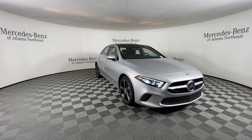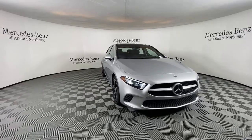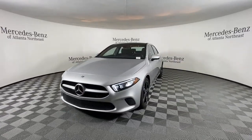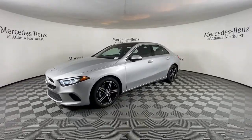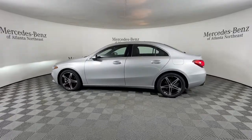Here is a wonderful 2021 Mercedes-Benz A-Class, with less than 15,000 miles on the odometer. This vehicle stands out from the rest. Here's a crisp, responsive A220 sedan — the luxury subcompact that's big on comfort and style.